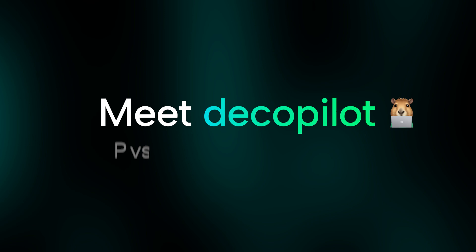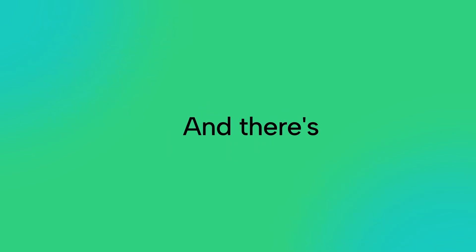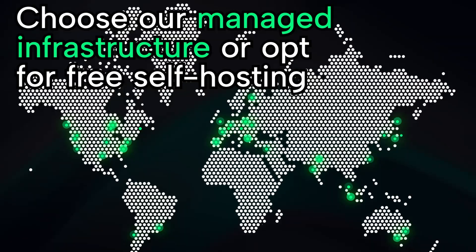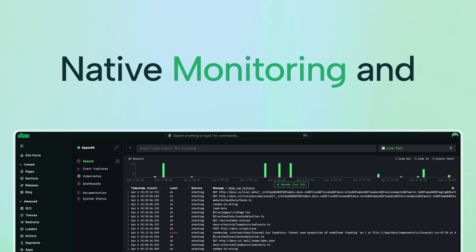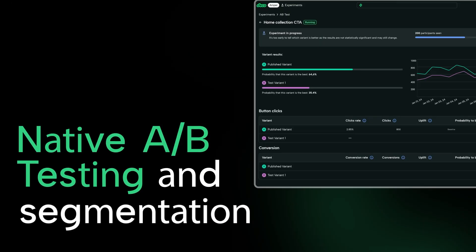Meet DecoPilot, our integrated AI assistant that generates anything from code to content. Connect with any API by creating custom loaders or use our ready-to-go integrations. Choose our managed infrastructure or opt for free self-hosting. Roles and permissions so you can manage your team and their access. Check your site health with our native monitoring and observability tools. Native A/B testing and segmentation so your site won't stop evolving.